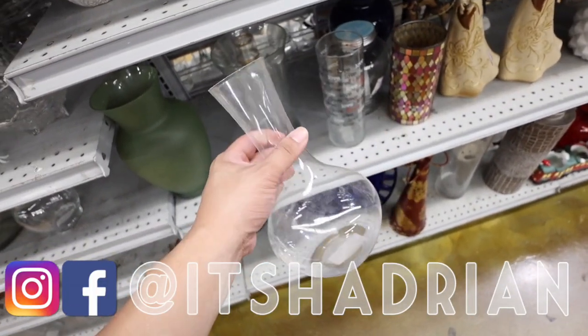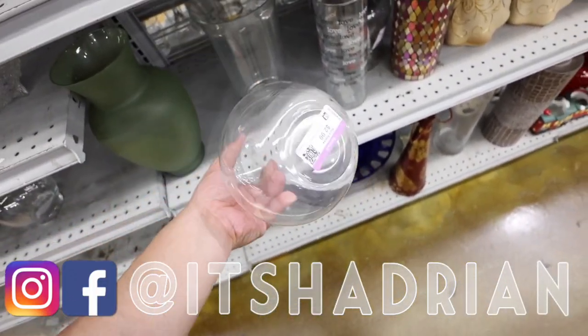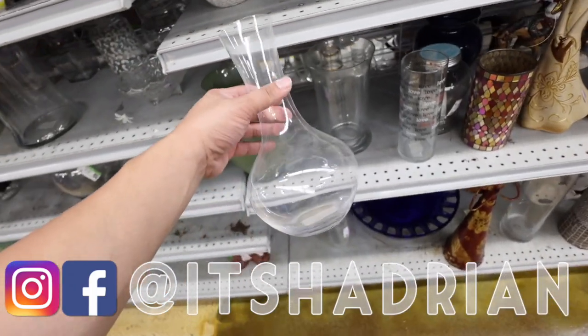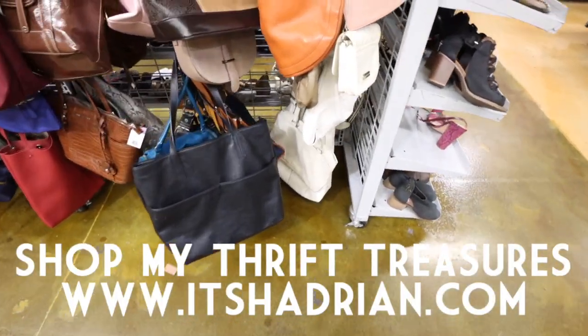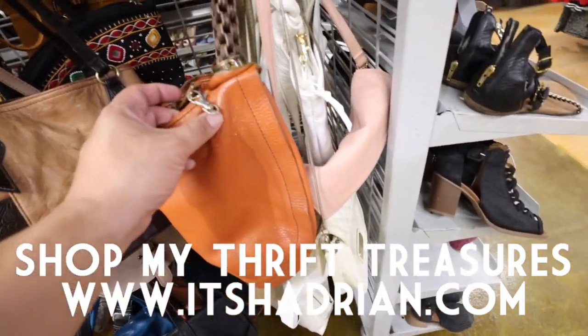This is a Riedel — I think this is for wine, a carafe or something. It's only three bucks. Riedel's really expensive. Anyway, I was sidetracked. Let's look at the handbags.